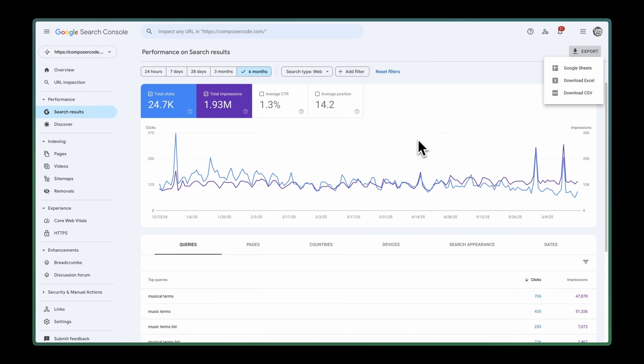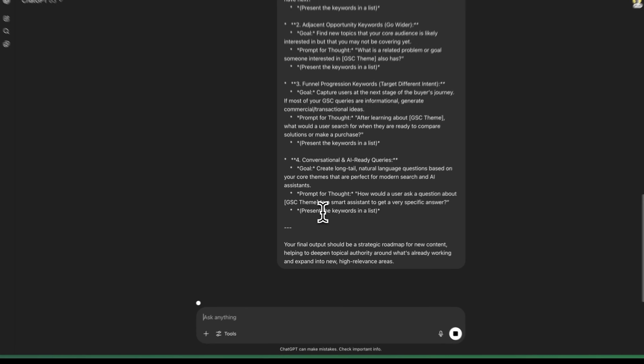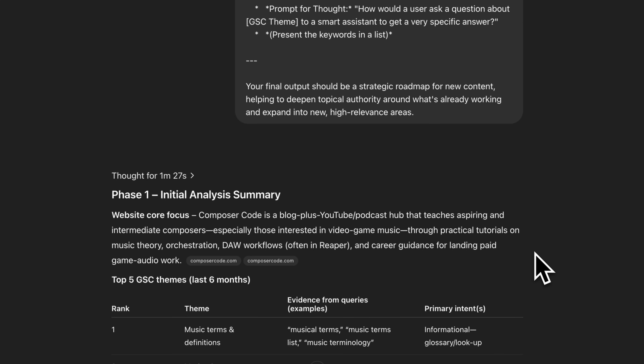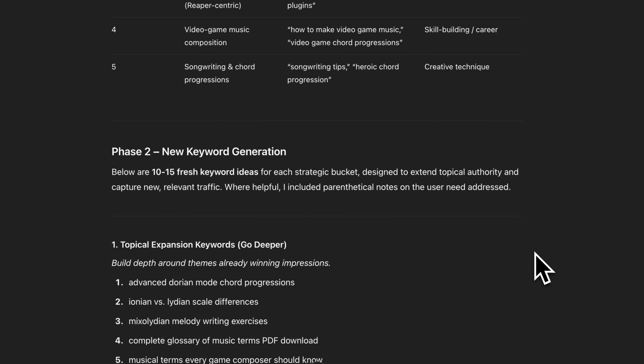Google gives you a treasure trove of data about how people find you in Google Search Console, which is completely free to connect to your website. We'll use that to spot missing content topics and growth opportunities. Once it's hooked up to your site, go to Google Search Console, click six months, then click export. Grab the queries.csv file and drop it into the ChatGPT window along with the Google Search Console keyword ideation prompt. Since you're giving the model queries that already bring people to your site, the suggestions will be highly relevant to your audience.